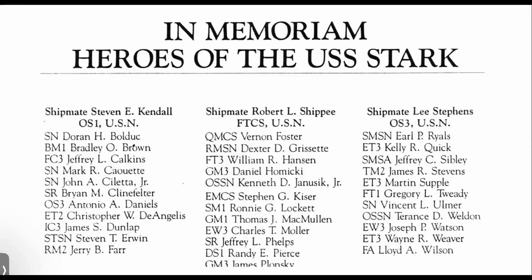Finally, a list of those who died on that fateful day. And that's the end of my presentation. Thank you.